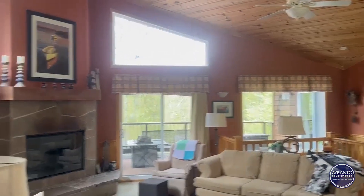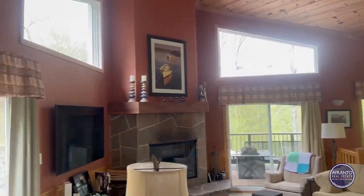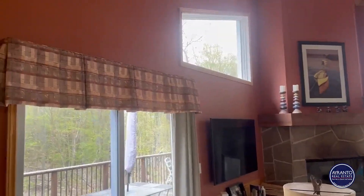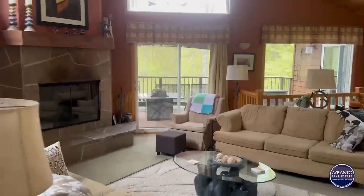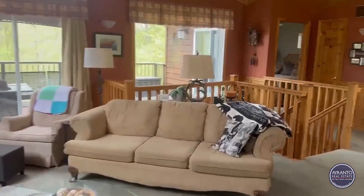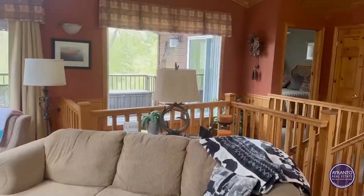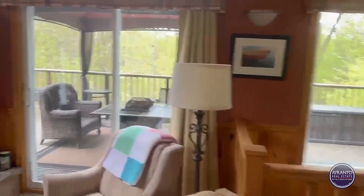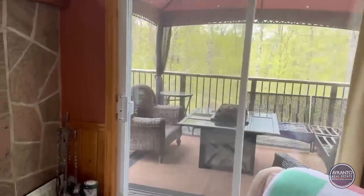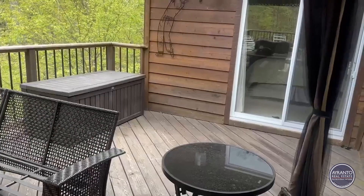I haven't turned any lights on in this home. You can see how nice and bright it is with all these large windows and all the walkouts. It's like being able to bring the outside inside to your home, without the bugs. Here we have an expansive deck.